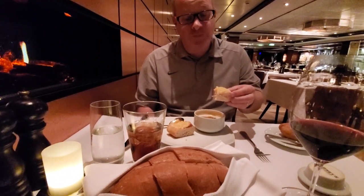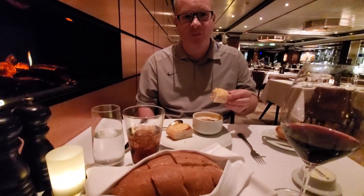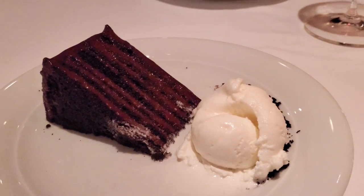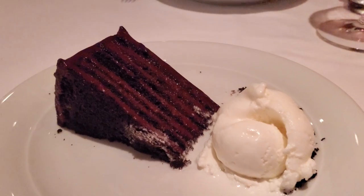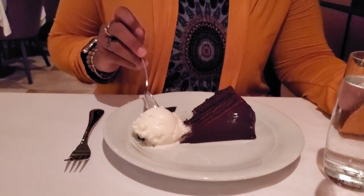For dessert, the one they recommend — and that we recommend too — is the seven layer cake. It's the only place you can get that, and it is really amazing.